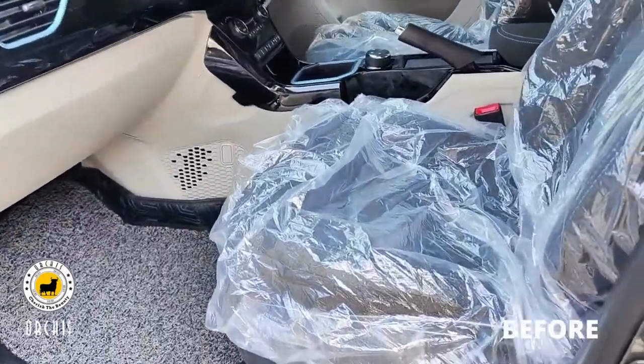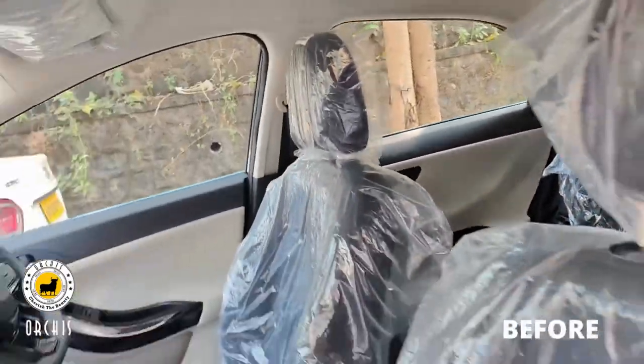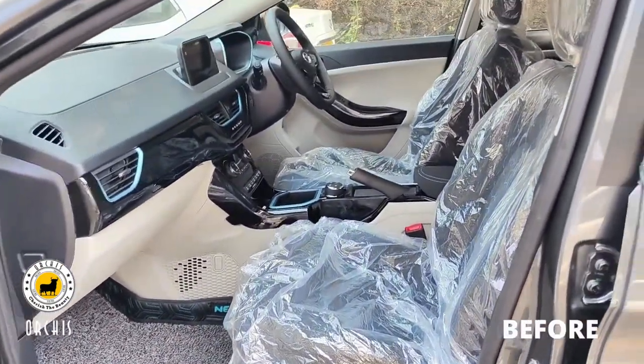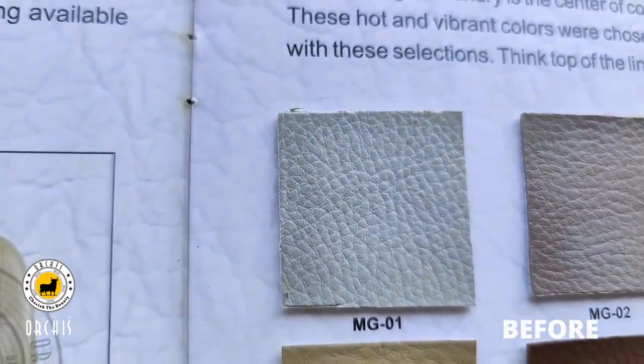You can see the car. The car is brand new. In this car, we have a MG10 Black and MG01 Ice Grey. The color is silver.